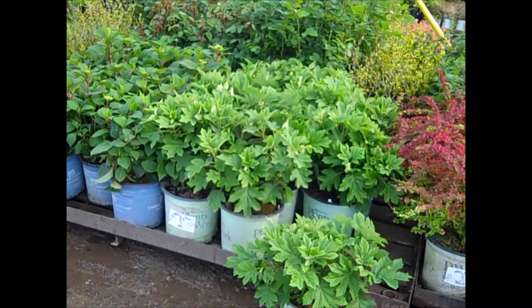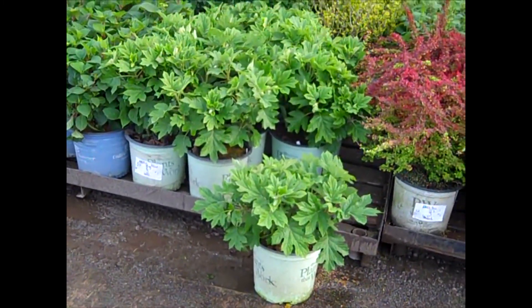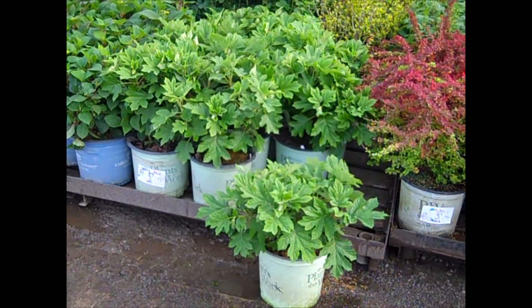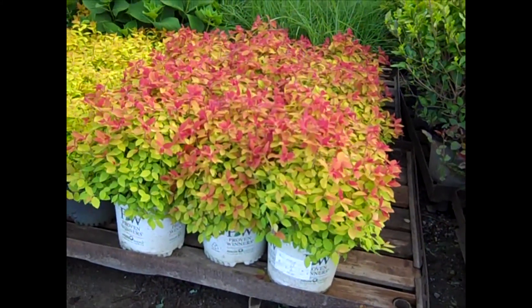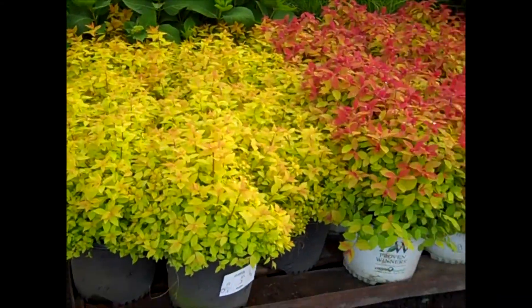Here we're looking at an Oakleaf Hydrangea. This has a tighter, more compact habit, with a red flower — this is called Ruby Slippers. Look at these beautiful plants. Spirea is looking great — this is part of the Double Play, this is Big Bang. Here's our Gold Mound — nice color on these.